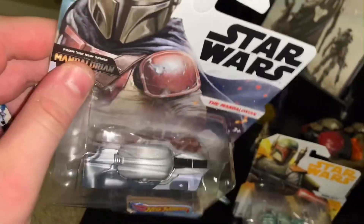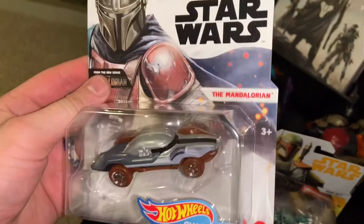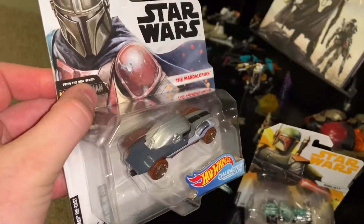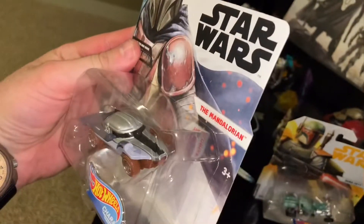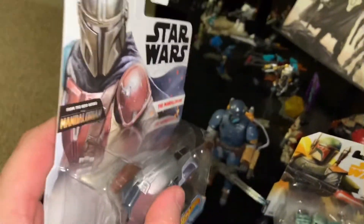That's just kind of what that one looks like up close, and I probably won't be cracking this one out of its packaging, just because I have a small collection and the ones I have I like to keep collectible. They look great especially when the artwork is that cool.